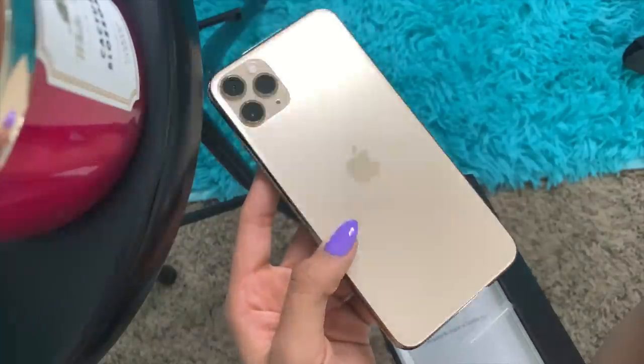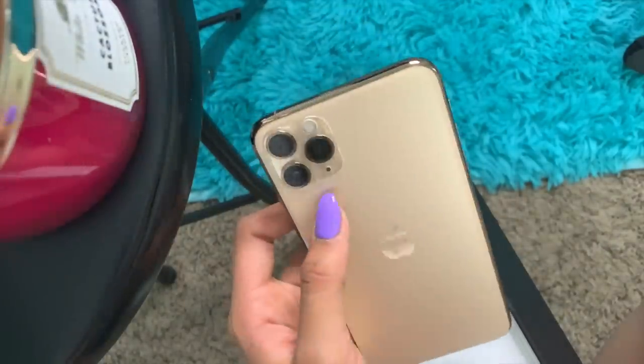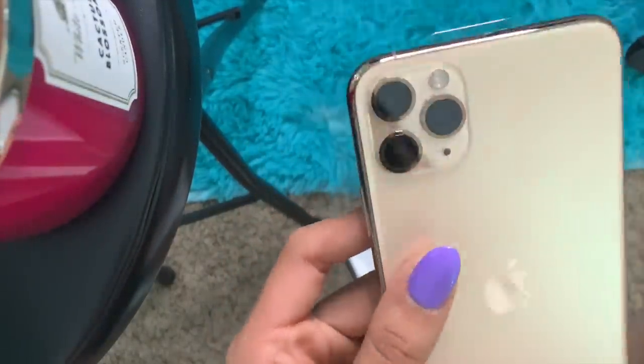I'm so late unboxing this. This is like matte, which I don't know how I'm feeling about the matte, but the three cameras looks pretty bougie, you know what I mean? I feel like every single unboxing we just have a moment of me going — I love it! Okay, that's so beautiful.